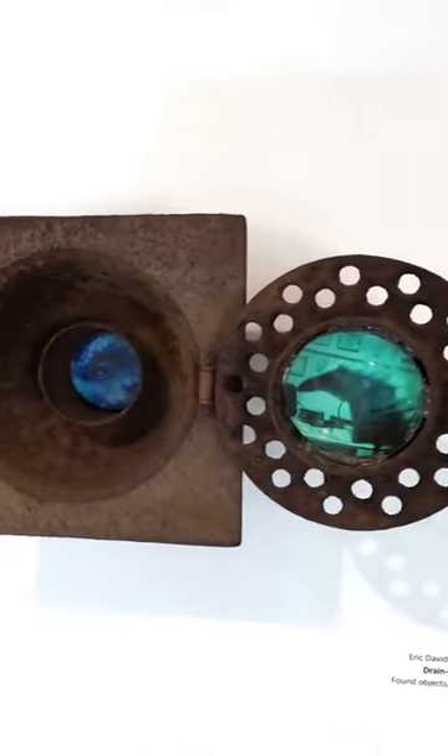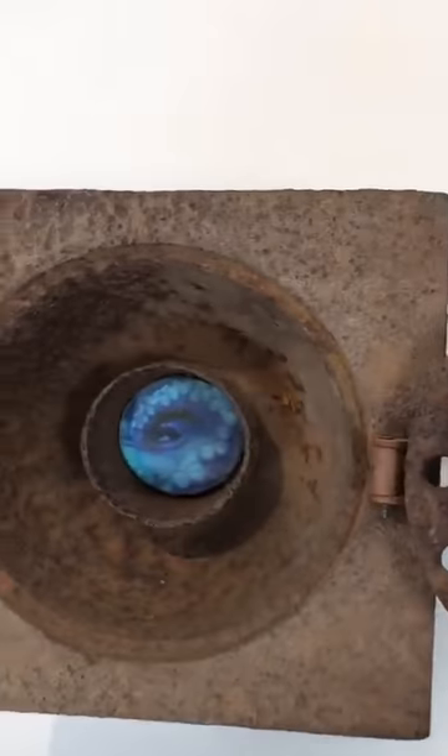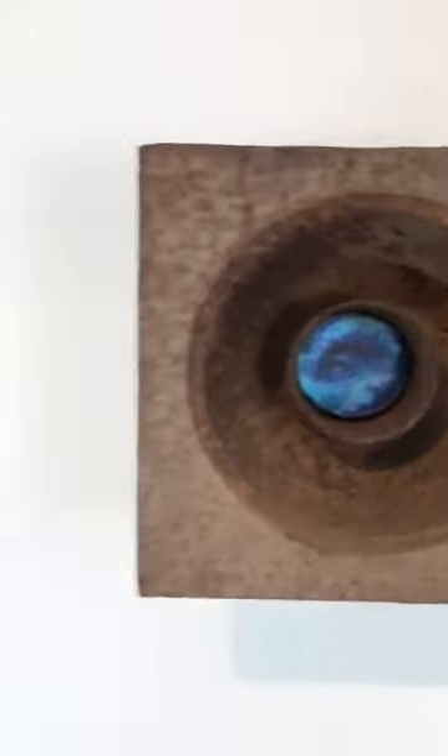Then we have Eric's Drain Pipe — found objects and photographs. This one actually closes; it's a drain pipe. You can open it up and there's an octopus inside.